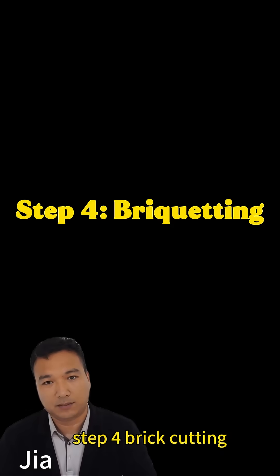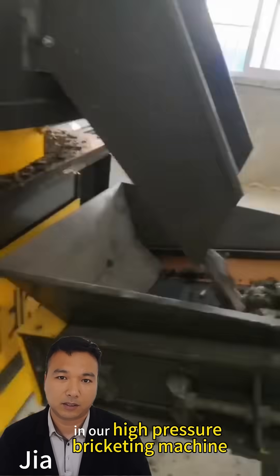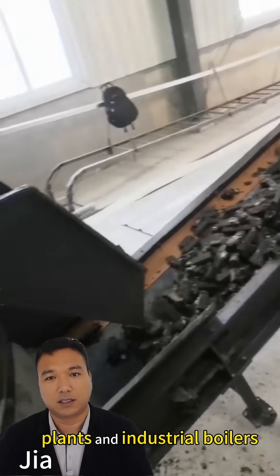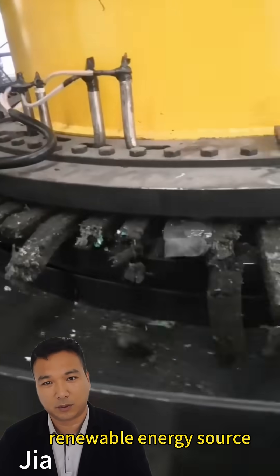Step 4: Briquetting. Finally, the prepared material is compressed in our high-pressure briquetting machine. This process creates dense, uniform fuel blocks perfect for power plants and industrial boilers, turning what was once waste into a high-value renewable energy source.